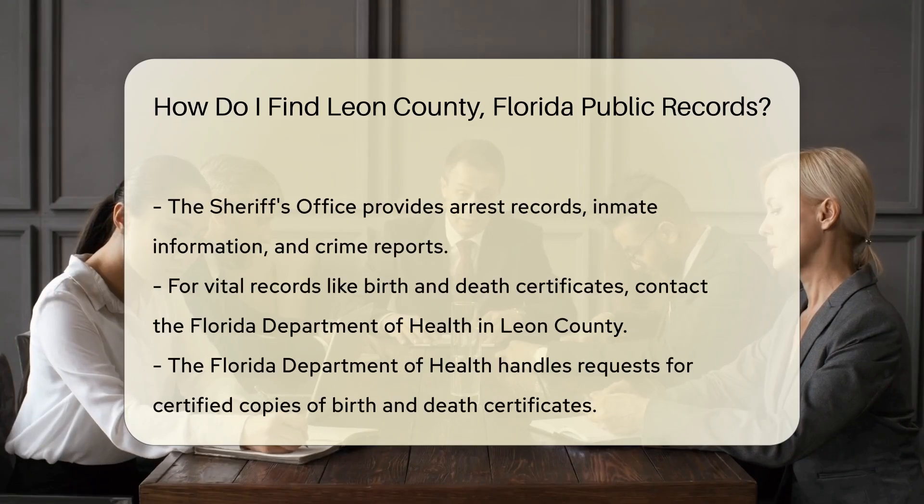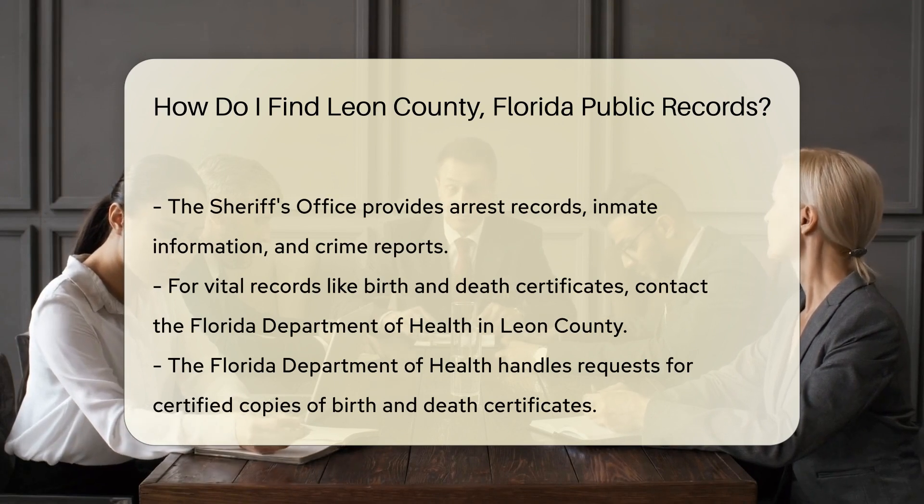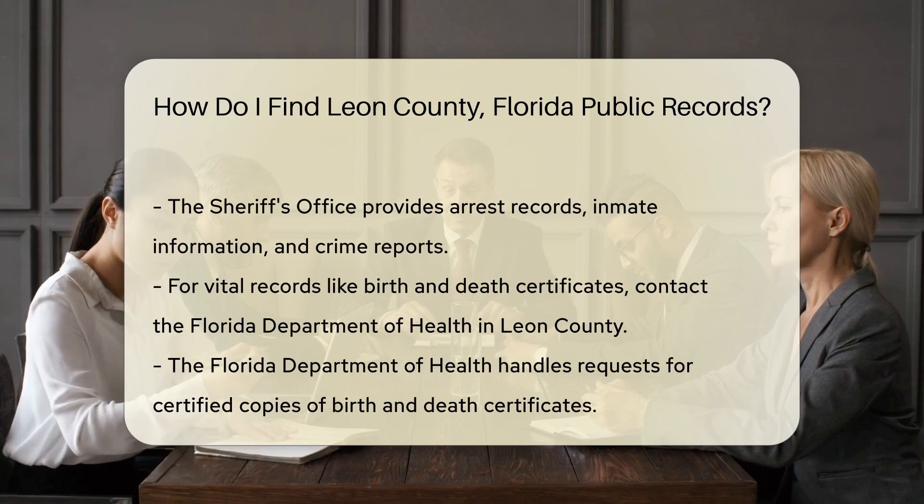If you need criminal records, the Leon County Sheriff's Office is your go-to. They provide access to arrest records, inmate information, and crime reports.